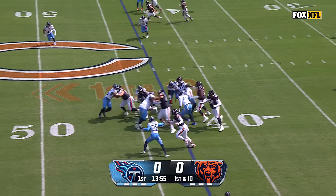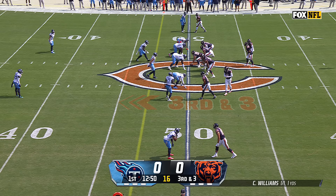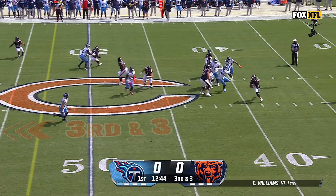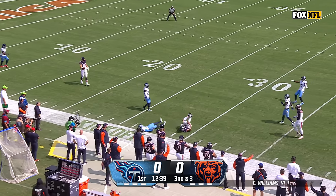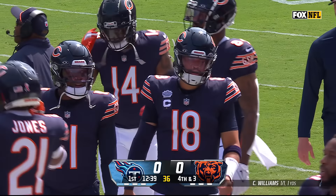He's got a new running back in DeAndre Swift, who has a very solid run of about six on first down. Williams, the rookie QB, will pass it. Titans bring some pressure. Williams out of the pocket, looking downfield, floats it for Moore. Bears sideline wanted a flag — there was maybe a little bit of contact with the new corner Legerious Snead.